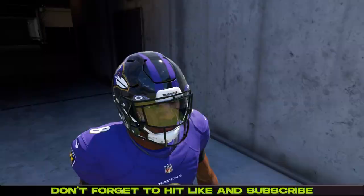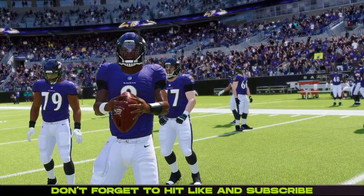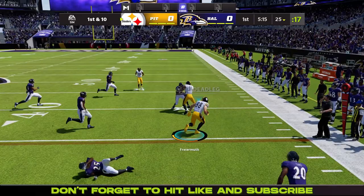The Pittsburgh Steelers take on the Baltimore Ravens. The Steelers come to this one undefeated. The Ravens and Lamar Jackson can't exactly say the same thing, but the season is far from over. The Ravens want to get back above .500 here against their AFC North foe.